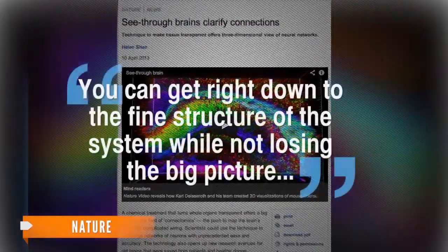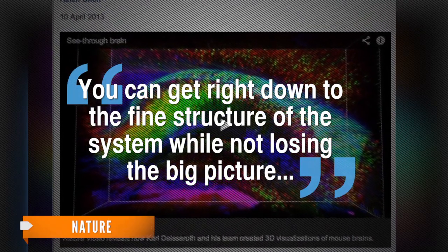One researcher tells Nature: "You can get right down to the fine structure of the system while not losing the big picture."